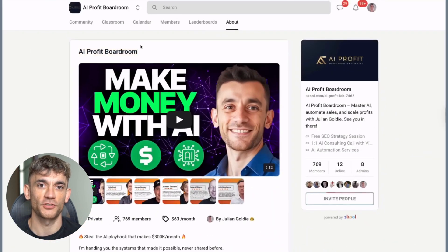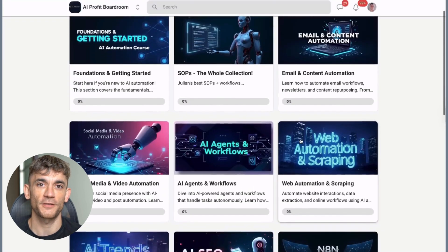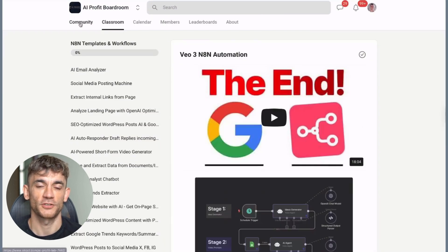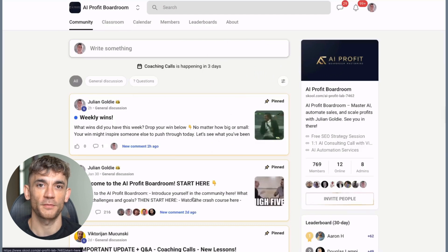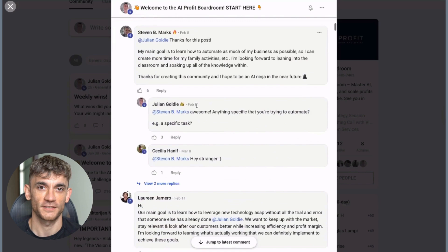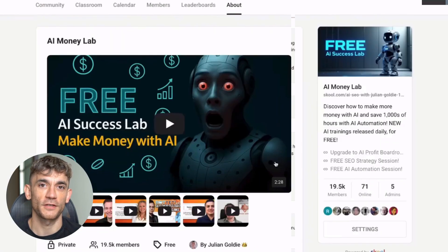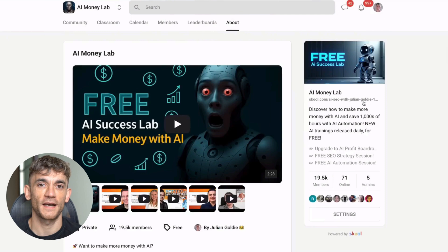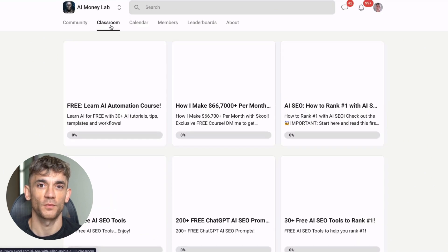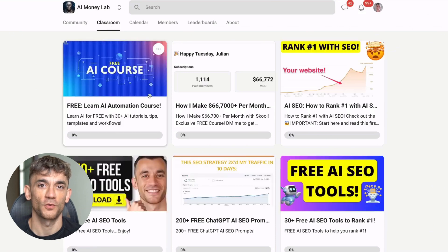If you want to dive deeper into AI tools and strategies that can actually make you money, I've got two resources you need to check out. First is my AI Profit Boardroom — the best place to scale your business, get more customers, and save hundreds with AI automation. We're talking real strategies from people actually making money with AI. And if you want to start making money with AI right now, check out the free AI Money Lab with Julian Goldie. Inside you'll get 50-plus free AI tools, 200-plus ChatGPT SEO prompts, how to make money with AI agents, 1,000-plus free N8N workflows, and a full blueprint to generate thousands of leads free with AI, plus a free AI community, free AI course, and proven AI case studies.